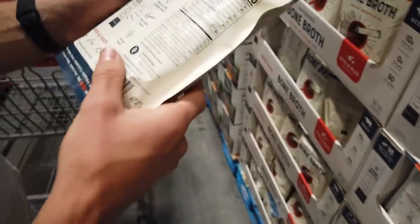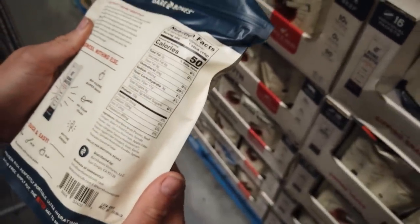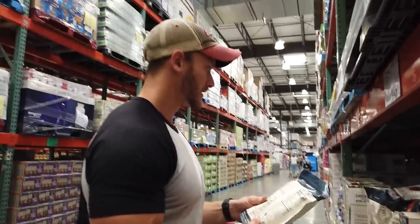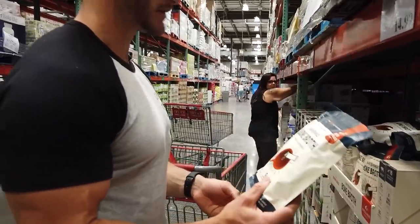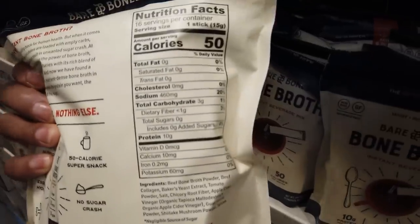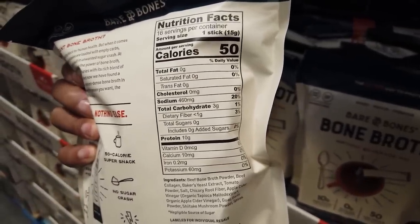Instant bone broth — beef bone broth powder, beef collagen, baker's yeast, tomato powder, chicory root fiber. Interesting, I've never seen that before. It's a cool product but not really an essential item for me. If you're doing a lot of intermittent fasting this could be useful, but 460 milligrams of sodium gives me pause. I'll put it back for now because I'm not sure it's high quality enough.